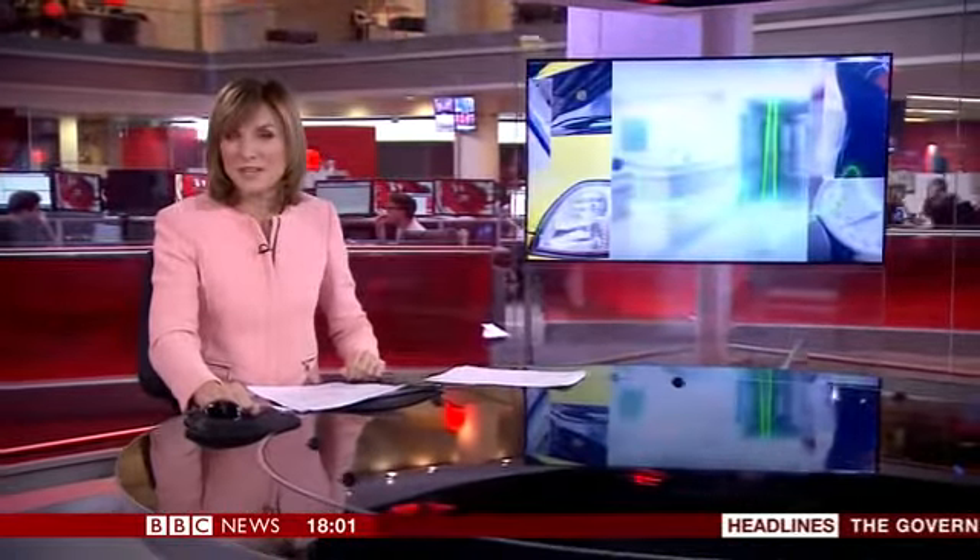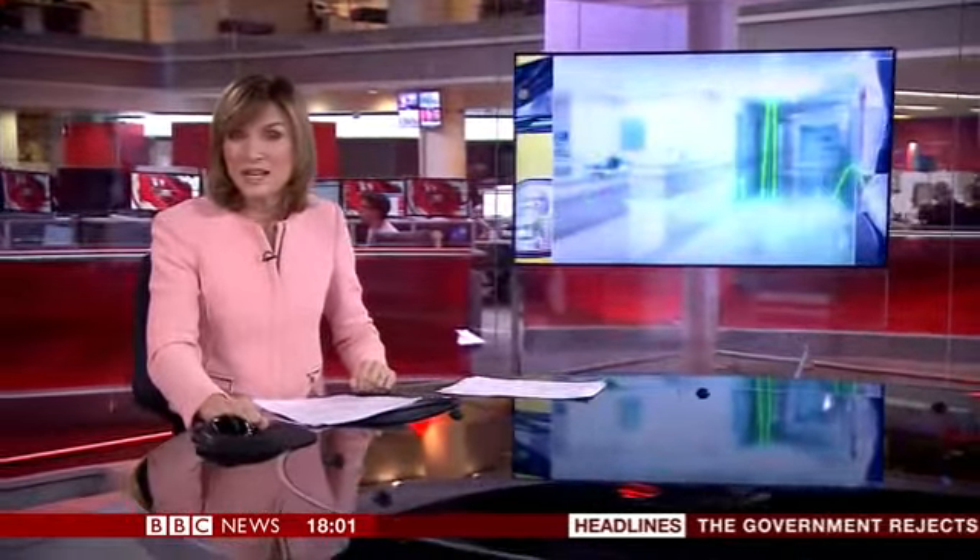Good evening and welcome to the BBC News at 6. Billions of pounds a year could be saved by hospitals in England if efficiencies are made in staff management, surgical procedures and operating costs. An independent review by the Labour peer Lord Carter examined how five billion could be saved annually in the NHS by 2020. Lord Carter's study also found that nearly one in ten beds is taken by medically fit patients — so-called bed blocking — and he says it's costing the NHS close to a billion pounds every year.